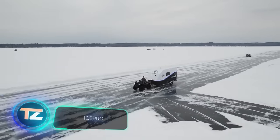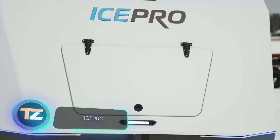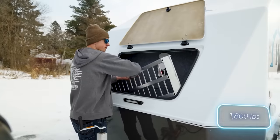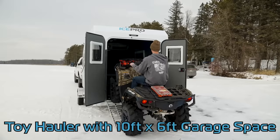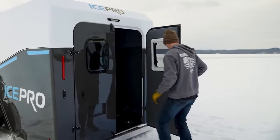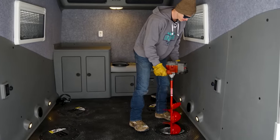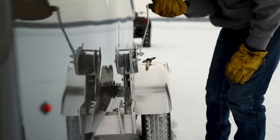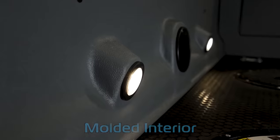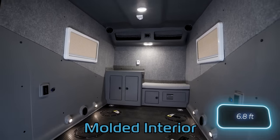Ice Pro trailers stand out for their lightweight design. Thanks to their aluminium frame and fibreglass body, they weigh approximately 816kg, making them easy to tow, even with an ATV. Originally designed for winter fishing, these trailers come with built-in illumination near the drilling areas and can be manually placed on the ice. Inside there's ample space, highlighted by the generous two-metre-high ceiling.